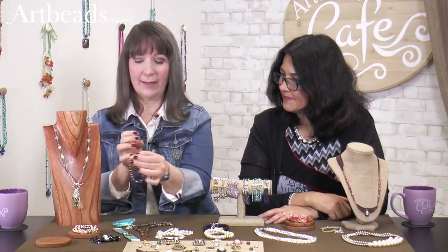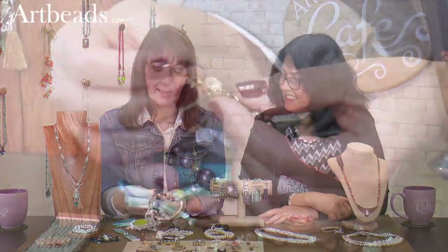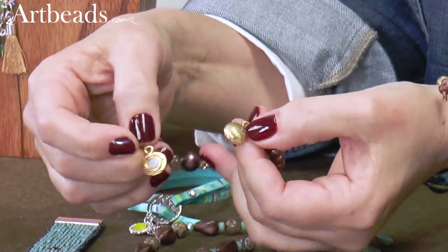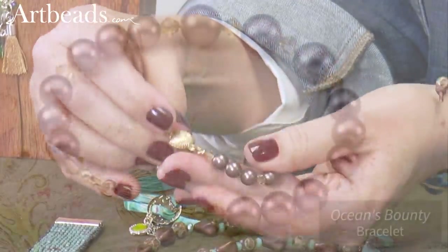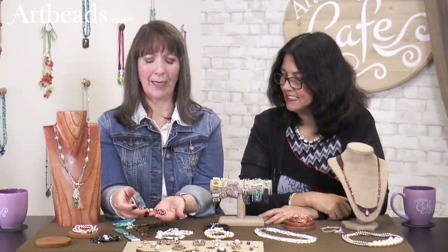And this is the prettiest little shell clasp — it's a magnet, very strong. The finish is so pretty on this clasp, and I paired it with beautiful Swarovski pearls. That little warmth from the gold finish is so pretty. Really a great clasp.